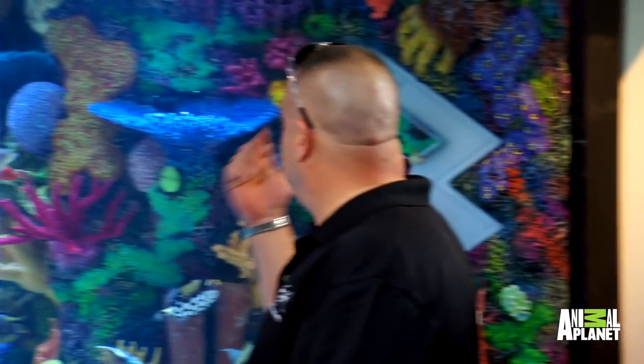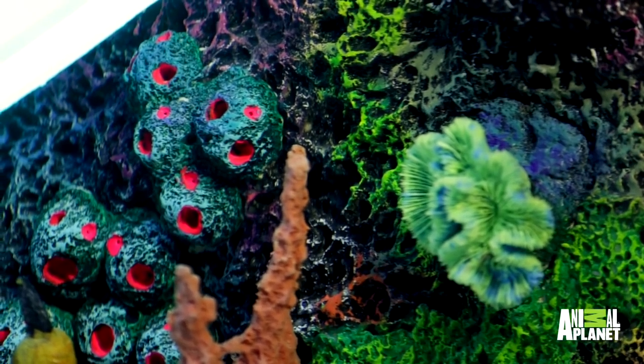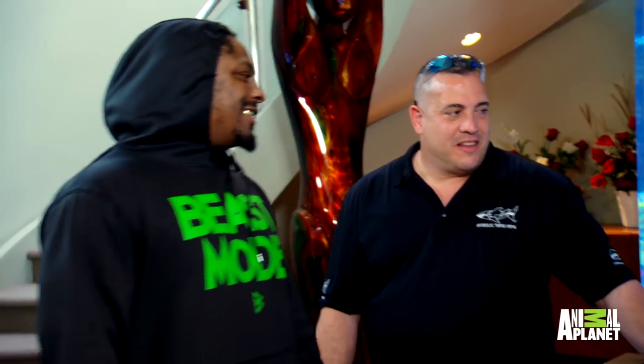Now you see the coral insert? That's all handmade, it's custom. They were hand-painted to colors specific to what we know that you like. So when my fish start eating on that, they're going to be all right. They can't eat on it — it's fish safe. That's all good.